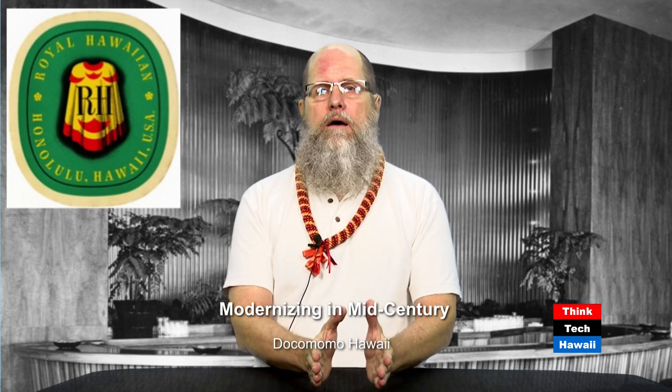Hello everybody, and welcome to ThinkTech Hawaii's Dokumomo Hawaii program. I am the host, DeSoto Brown, from Bishop Museum here in Honolulu, and we're talking about mid-century architecture. That's what Dokumomo is — an organization that supports and studies mid-century, 20th century architecture. Today, I'm looking at a specific type of trend that occurred during the 20th century: modernizing, updating, or changing architecture or interior decorations for various reasons.